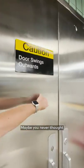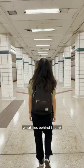Have you ever noticed this set of steel doors at Line 2's base station? Maybe you'd never thought to ask yourself what lies behind them. Well, now you know.